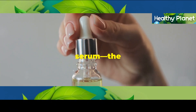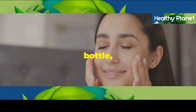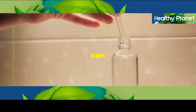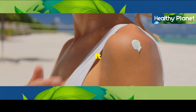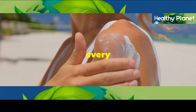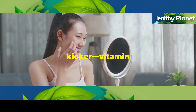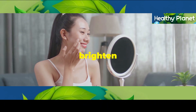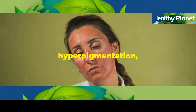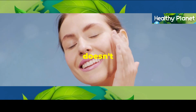Let's talk about vitamin C serum, the holy grail of skincare. This stuff is like magic in a bottle, seriously. Vitamin C is a powerful antioxidant that can do wonders for your skin. It helps to protect your skin from those nasty free radicals that we encounter every day from things like pollution and the sun. But here's the real kicker — vitamin C can seriously brighten up your complexion. It helps to fade dark spots and hyperpigmentation, leaving your skin looking even-toned and radiant. And who doesn't want that, right?